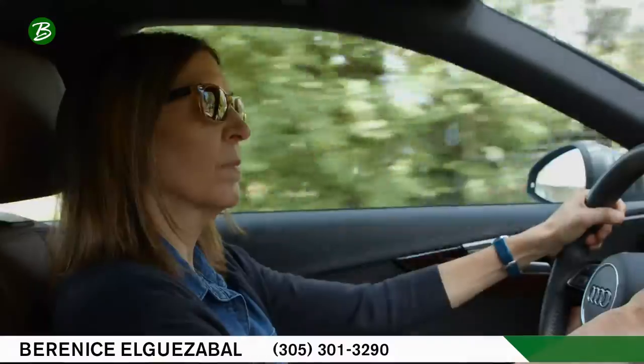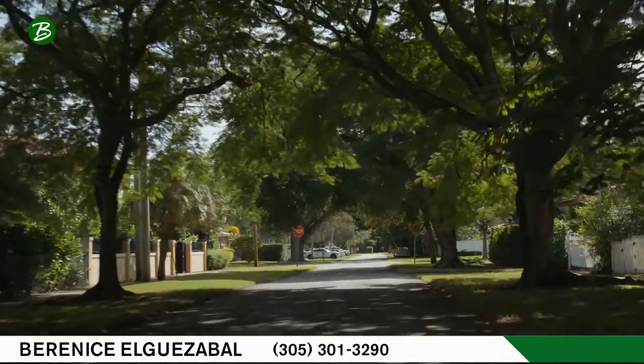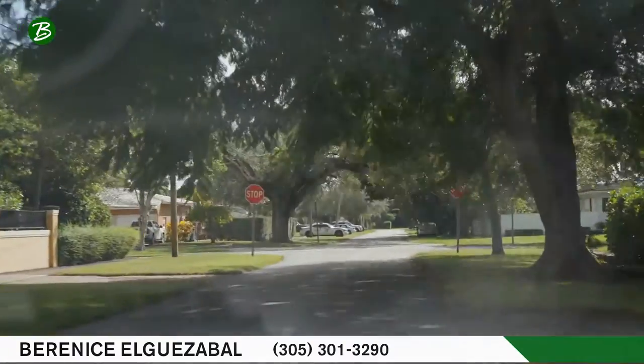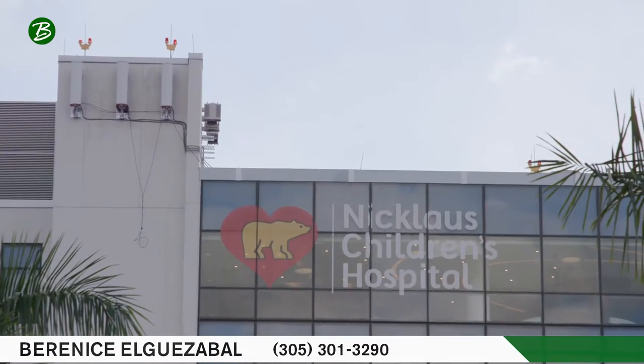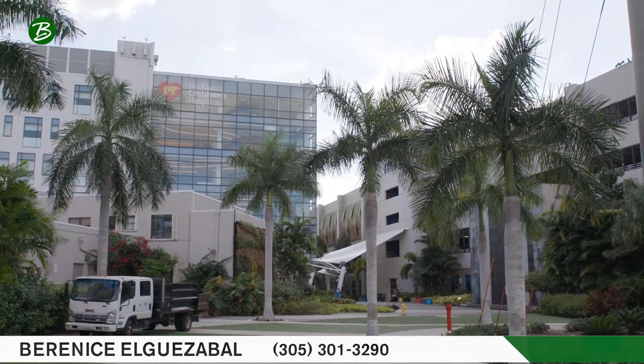It's a very quiet neighborhood where you definitely get the sense that there is pride of ownership. Right in the center of this neighborhood also sits the renowned Nicklaus Children's Hospital. As its name says, it provides superior care for children and it is also an employer here in Miami-Dade County.